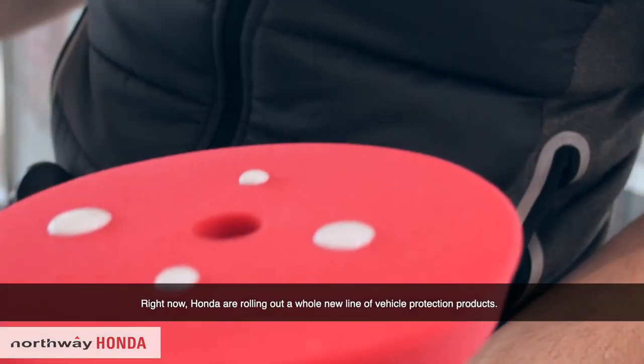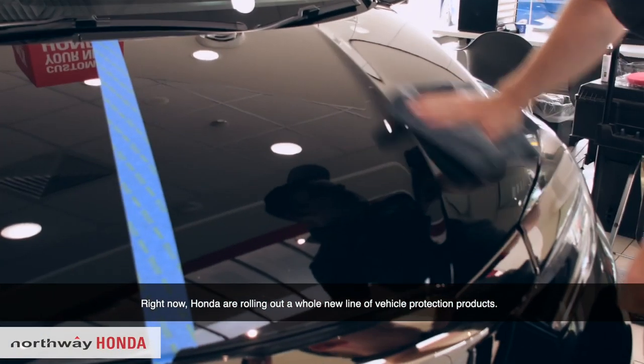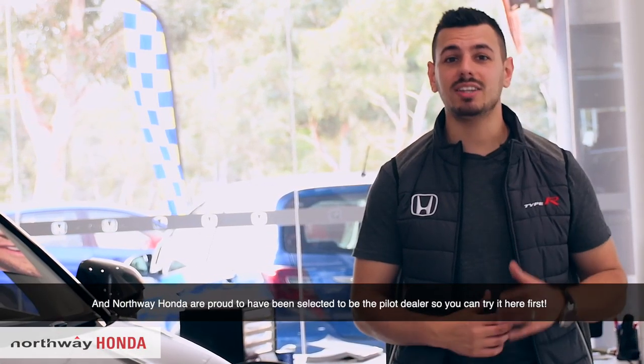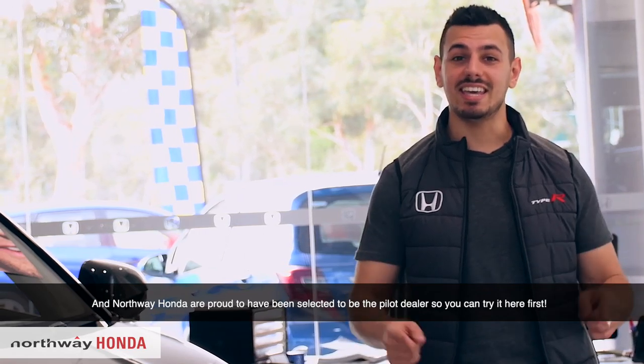Right now, Honda are rolling out a whole new line of vehicle protection products. And Northway Honda are proud to have been selected to be the pilot dealer, so that you can try it here first.